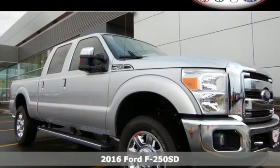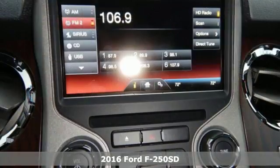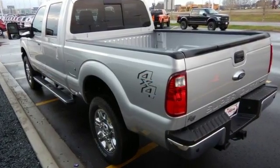It's a 2016 Ford F-250 Super Duty. You know what you need for your business, and so does this Super Duty truck. It has all the power you want, combined with the trailer tow package, trailer sway control, and tow hooks to handle the haul.